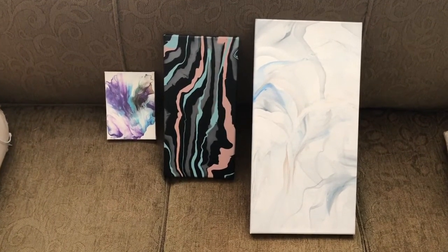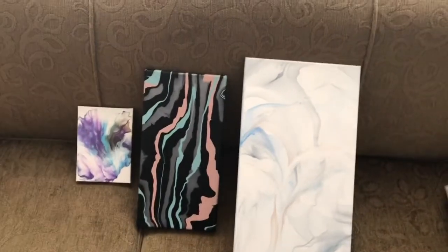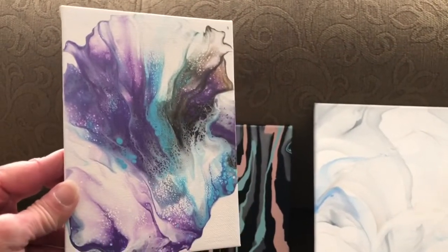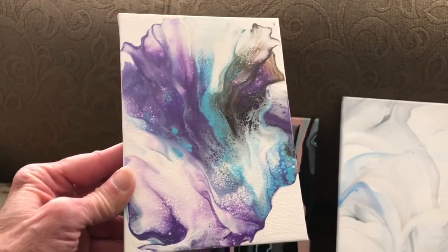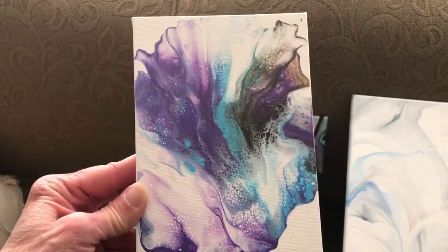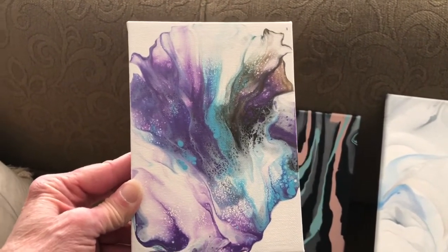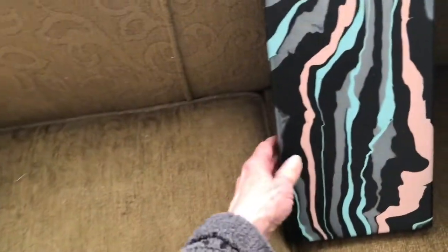The first one is the one on the left — it's a little five by seven, and it is the first Dutch pour that I did that I thought came out phenomenal. It's tiny but it's so pretty, so that would be painting number one.